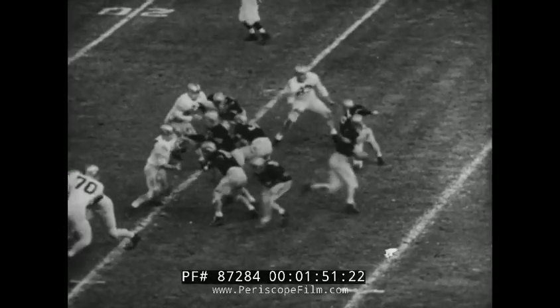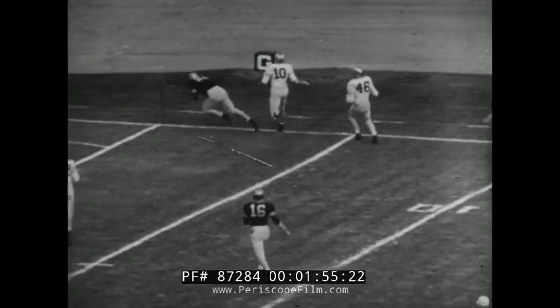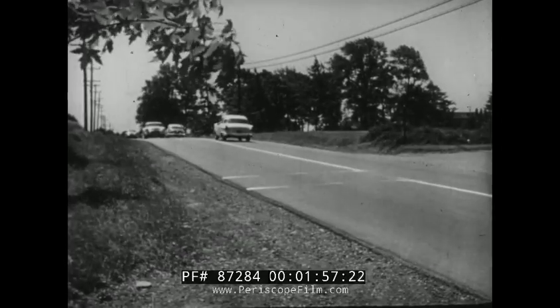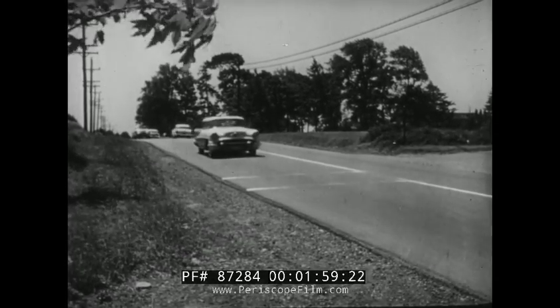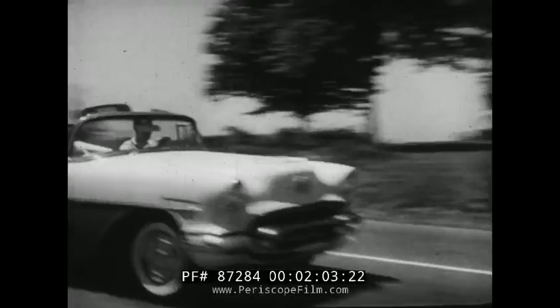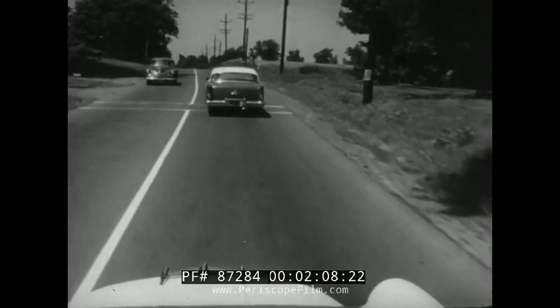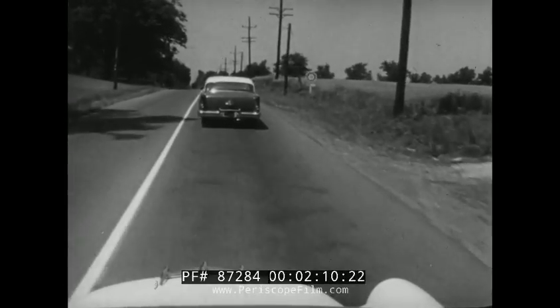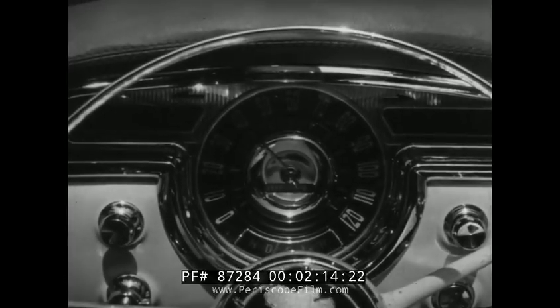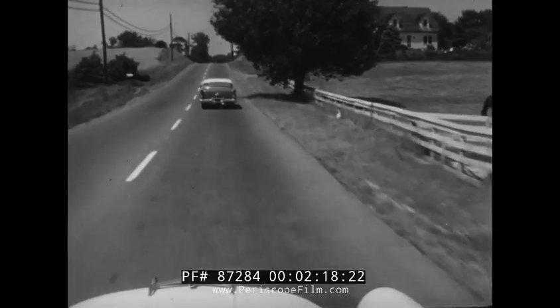Here's another skillful use of the same principle of relative motion. Safe driving often depends upon accurate judgments of the speed of relative motion. Our actual speed is 50 miles an hour. The car ahead also is doing 50, so there is no relative motion between us. But if we slacken our speed to 40 miles an hour, the car ahead appears to be moving away from us at the rate of 10 miles an hour.